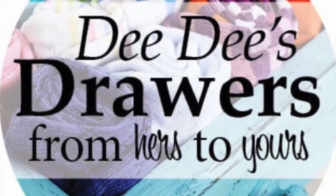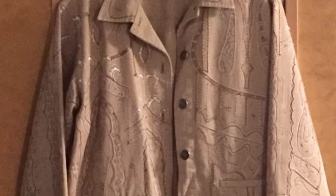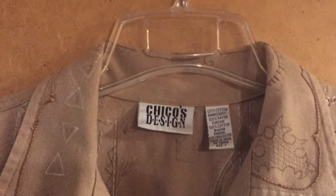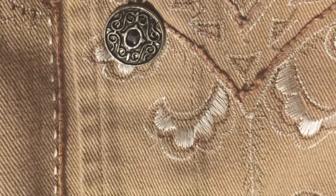Hello, hello, hello. It's another Poshmark Fashion Friday and I got another cool fall blazer jacket from Chico's. It's a nice beige color, perfect for fall, cute designs. It's a size 1 in Chico's.